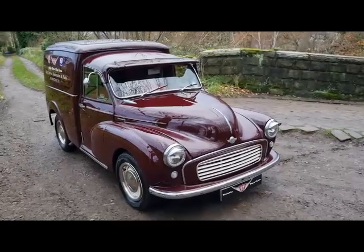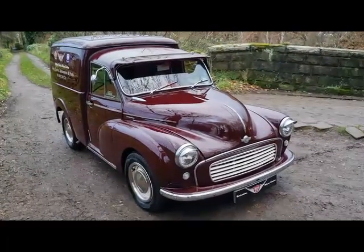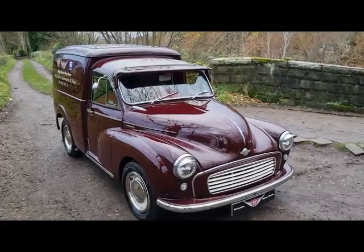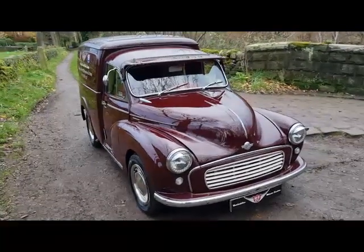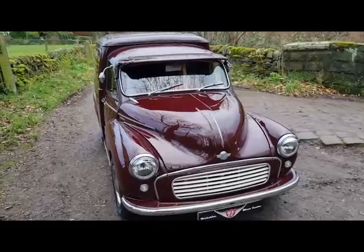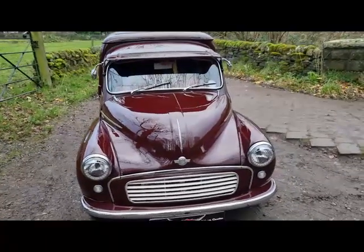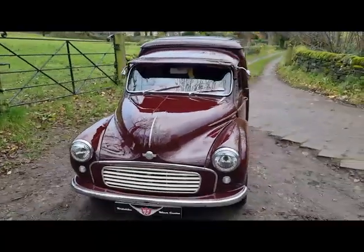Afternoon West Riding fans. We had a number of new arrivals this week and this one's a very special one. It's a bit blustery, a bit stormy and a bit windy here in Halifax today, but I thought I'd get out before it starts raining again and get a video of this very special, very unique van.